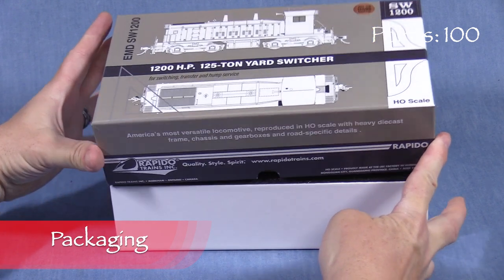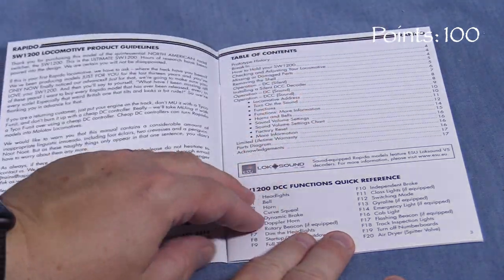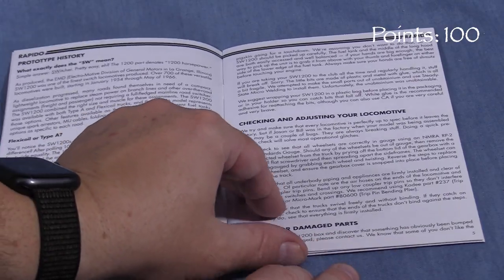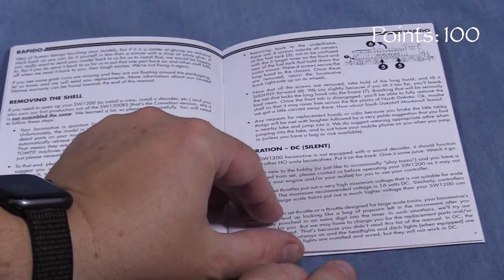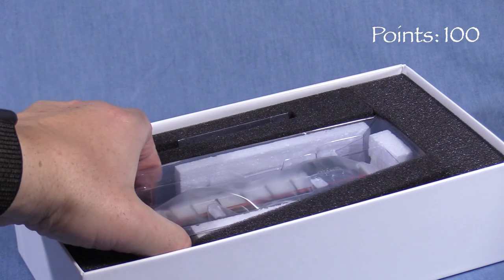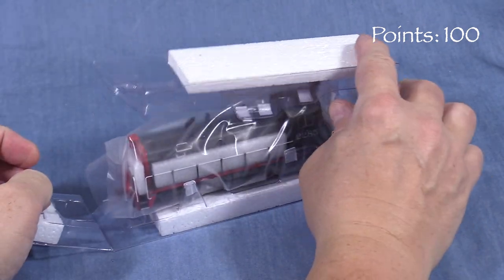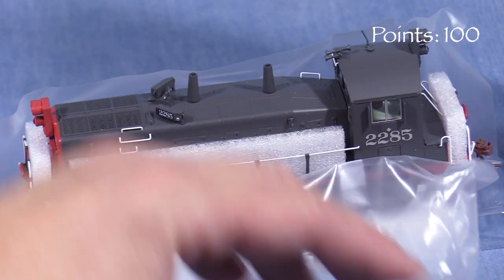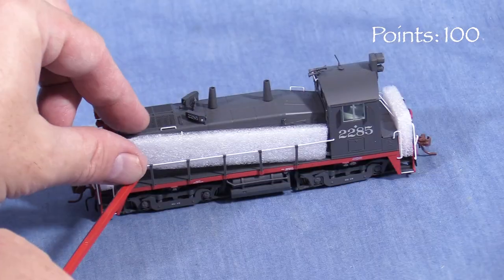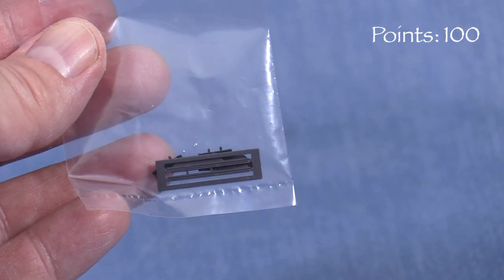The model comes in a sturdy cardboard box. Inside is some documentation and stickers. The operating manual includes a brief prototype history, information about operating the locomotive on DC or DCC, warranty information, and some of Rapido's usual attempts at humor. A two-piece plastic cradle surrounded by foam protects the model. Thin plastic film provides some additional protection against scratches. The box also includes a small parts bag.